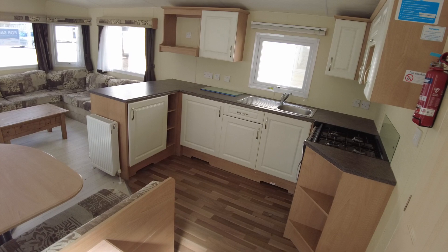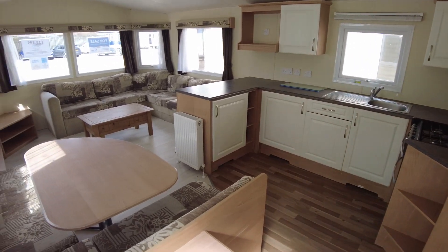So that's our kitchen, living area, bedrooms and bathrooms. I'm just going to jump outside now and show you the exterior of the caravan.